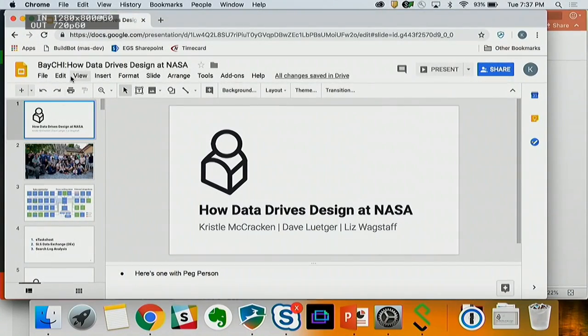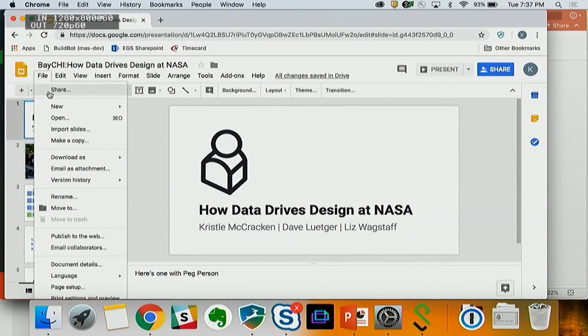Symbolic Systems is an interdisciplinary major that's a mix of psychology, linguistics, computer science, and philosophy. One of the concentrations you can do there is human-computer interaction. I was trying a little bit of everything, fell in love with it, and that's what I ended up majoring in. Today we're going to be talking about how data drives design at NASA.